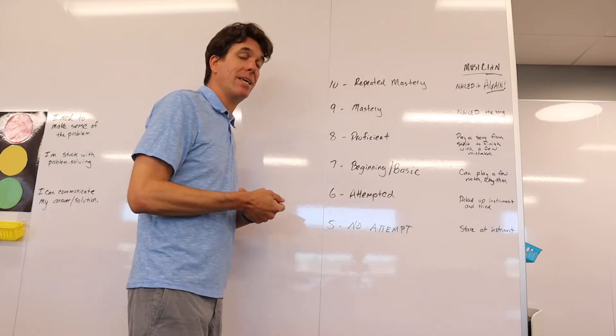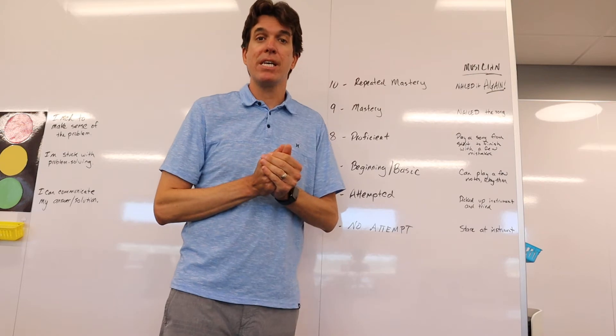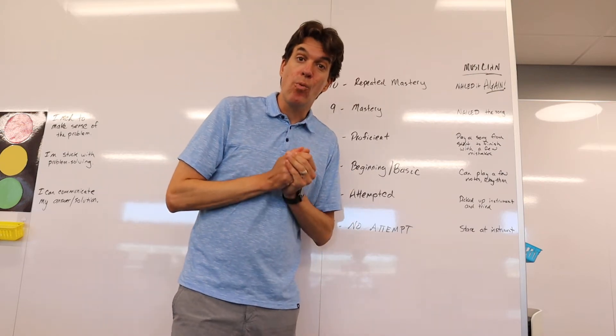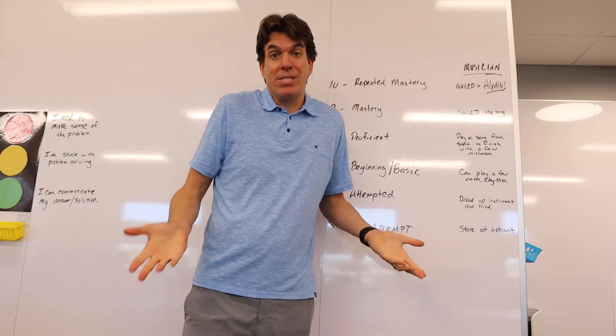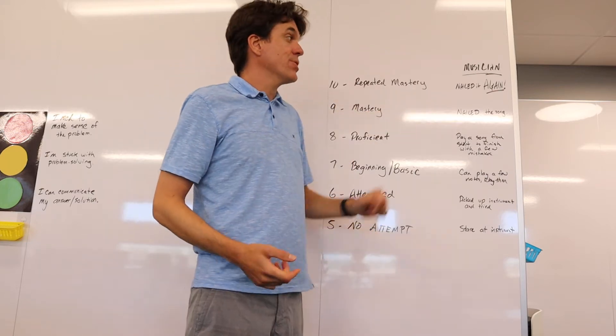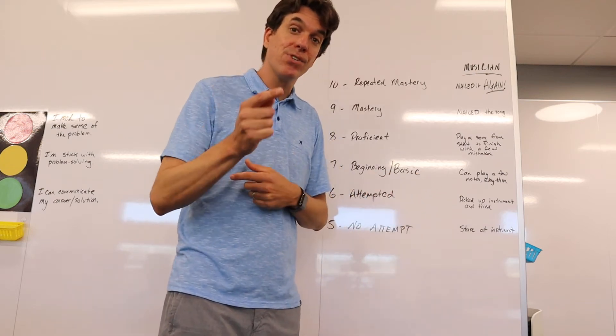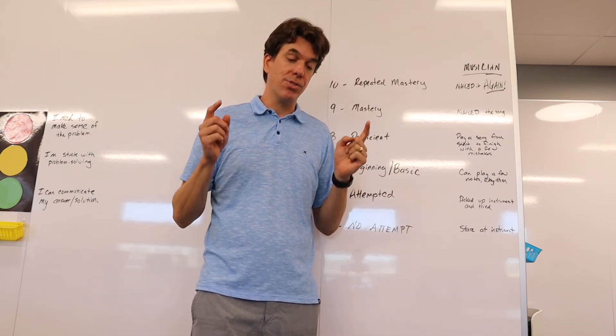If I'm at a 9, in math class I've solved the problem successfully, I can communicate it well, I have lots of evidence, and I really don't need much — or any — assistance. I've mastered the problem. As a musician, I've nailed the song from start to finish, and you could think of it as the first time I nailed the song: I was good to go.